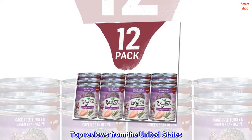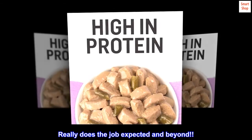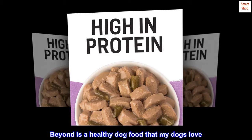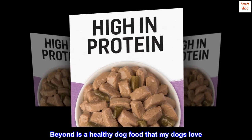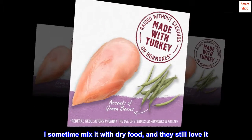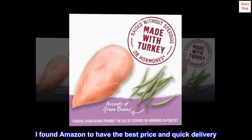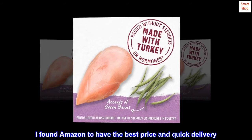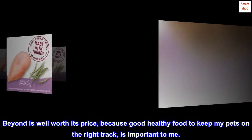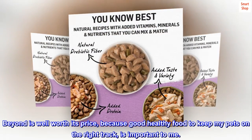Top reviews from the United States: 'Really does the job — expected and beyond. Beyond is a healthy dog food that my dogs love. I sometimes mix it with dry food and they still love it. I found Amazon to have the best price and quick delivery. Beyond is well worth its price because good, healthy food to keep my pets on the right track is important to me.'